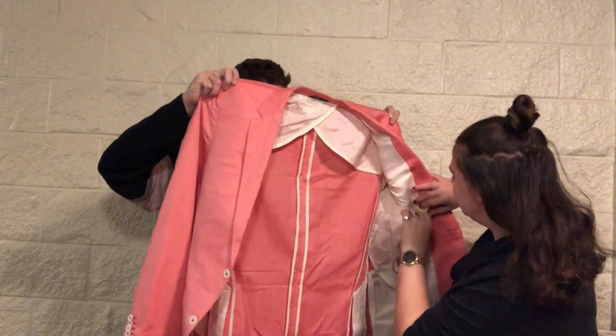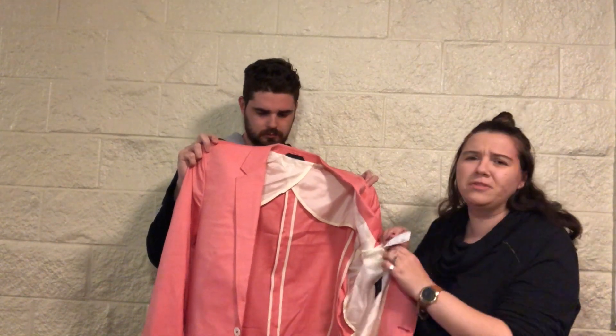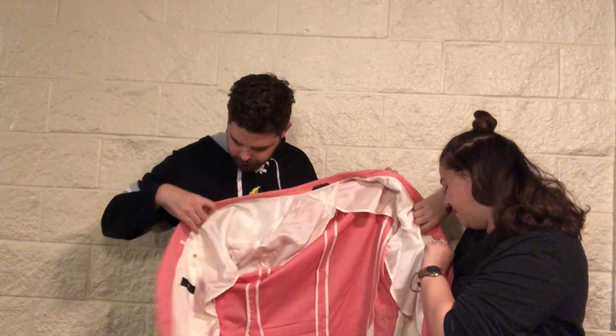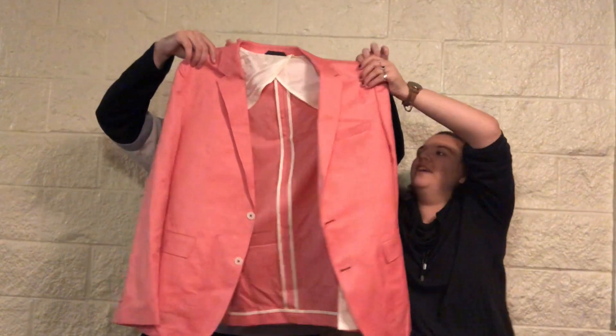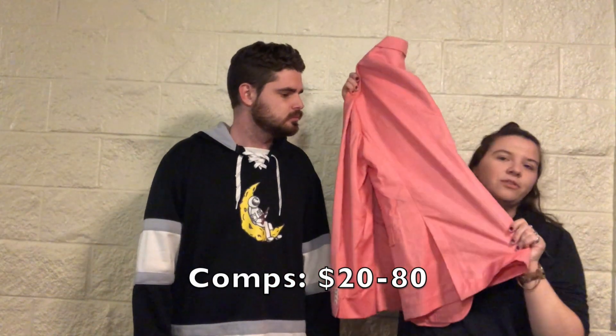Now this one's cute — it's Boss by Hugo Boss, woven in Italy and made in Slovenia. It's 90% wool, 5% cashmere, 5% silk — that's fancy! It's a US 44 Regular and it's pretty much pink, great for like a little beach wedding. I'm assuming Boss by Hugo Boss is the lower line, but I think it's still pretty expensive. There is a pen mark in one pocket, but other than that it's in good shape.